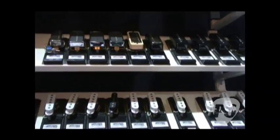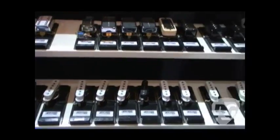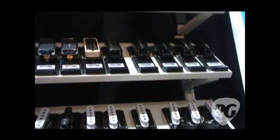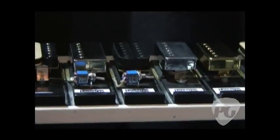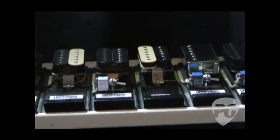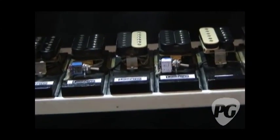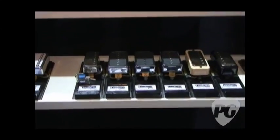So it looks like you have Conklin guitars and Ibanez guitars and a few other companies that are using your pickups. Yeah, that's true. And actually, those 7-string and 8-string guitar pickups made for the Ibanez Custom Shop were originally made for Meshuggah, about 10 years ago — some late 90s.